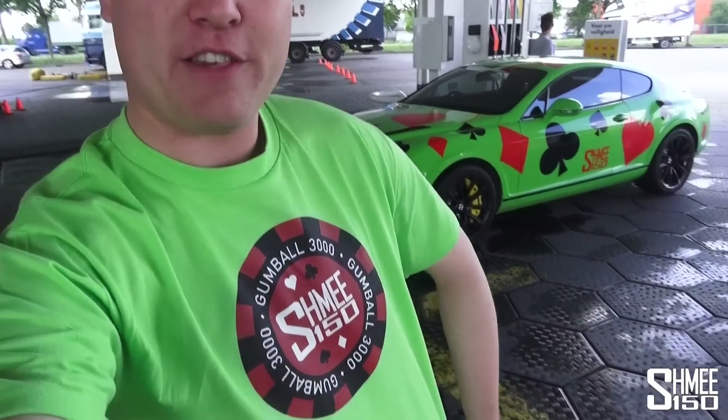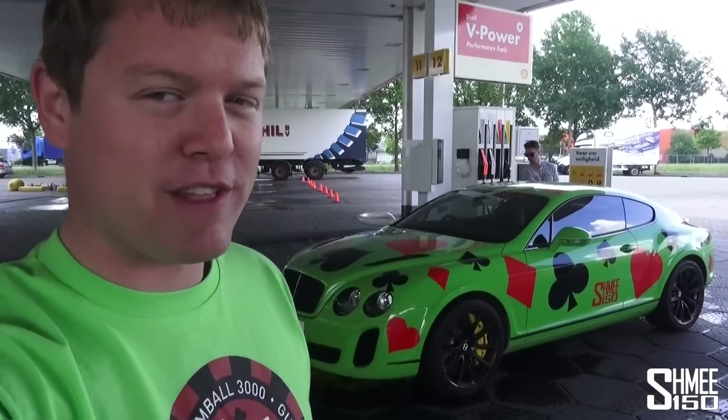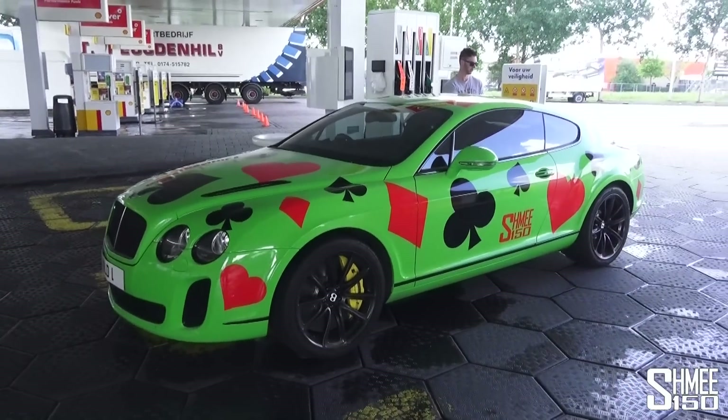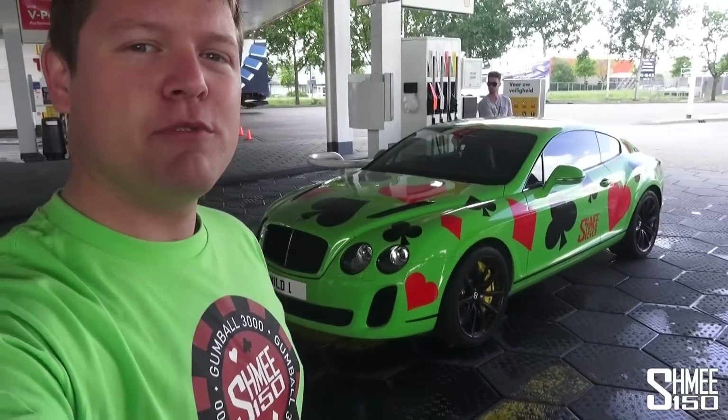Fuel stop time. We're about 400 kilometres into today's journey — we're not actually out, we've just chosen to fill up a little bit early. By the way, this is one of the 2015 Schmee 150 Gumball t-shirts — green and red to go with the theme, the poker chip, that's Vegas, it all ties in. We've got a couple to give out during the rally as well, and you can find them on the Schmee shop too. Turning lots of heads, having lots of fun.